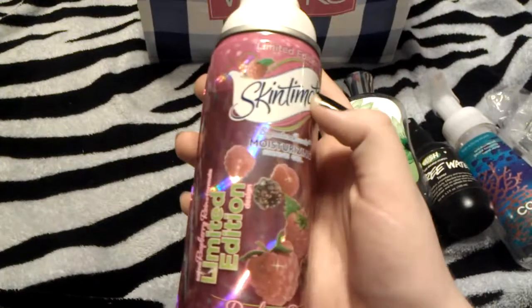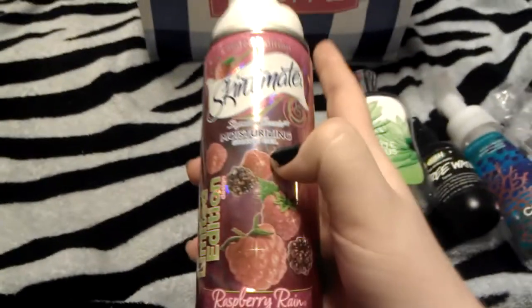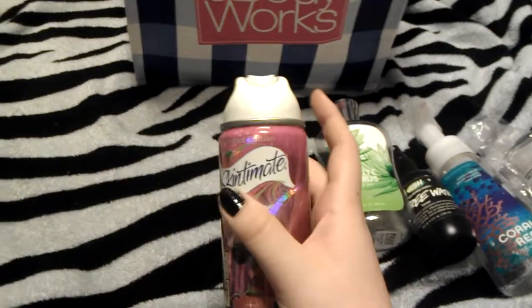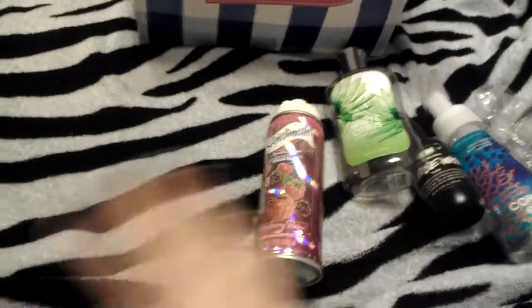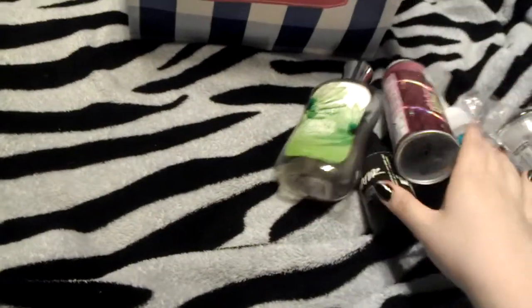Next I finished my Skintimate shave gel in Raspberry Rain. Didn't like the scent of this. I liked it at first, whenever it first gets out of the container, but after you make it turn into a foam, I couldn't stand it. It was gross. So I won't be buying that again.